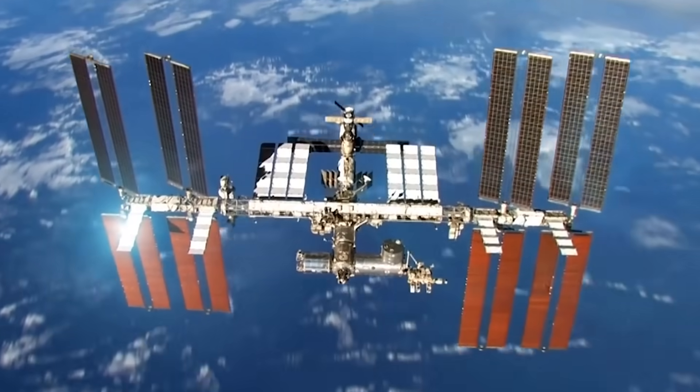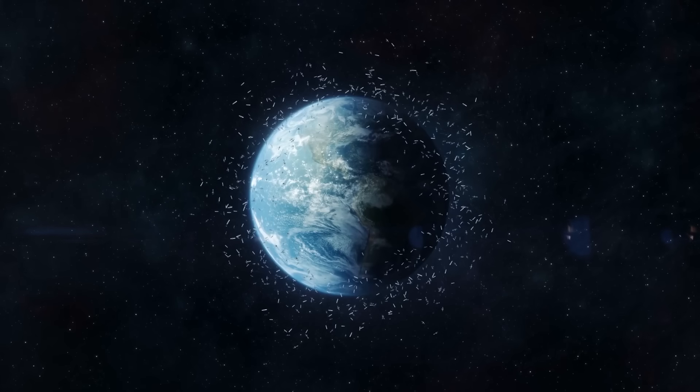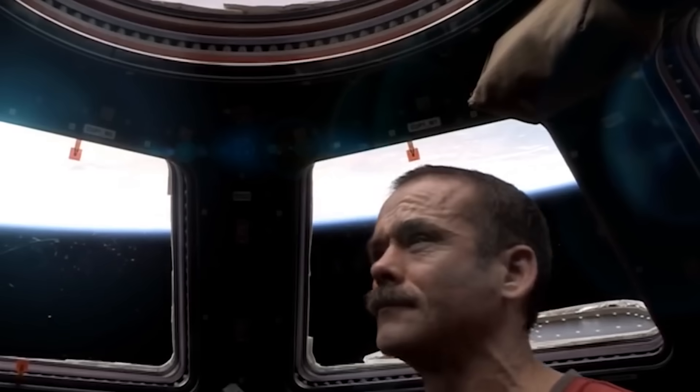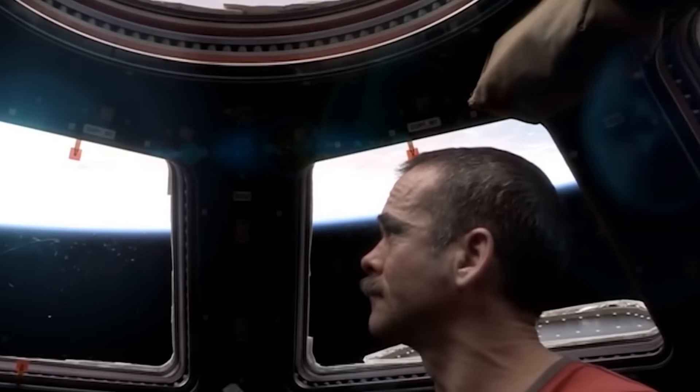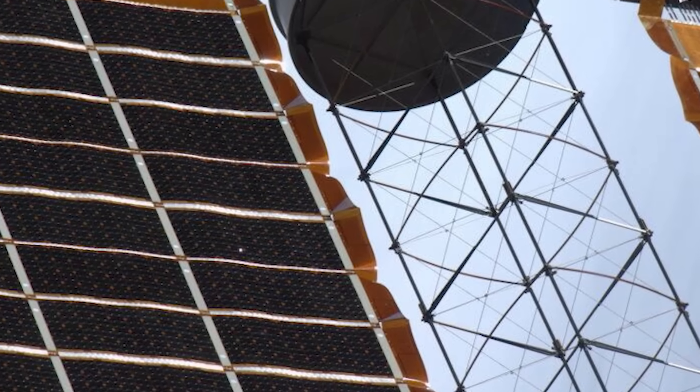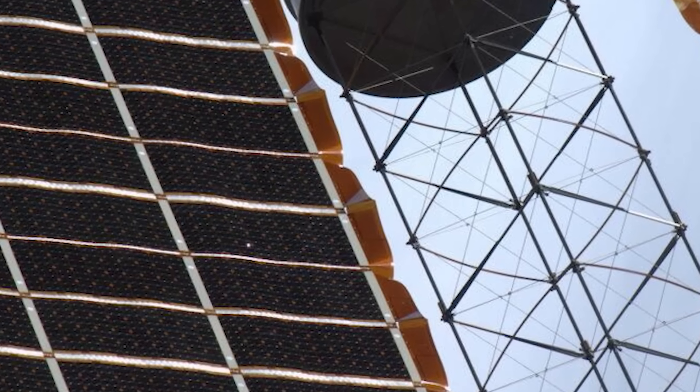Since the ISS is the size of an entire football field, it is constantly in the firing line of debris. While onboard the space station, astronaut Chris Hadfield took this photo of one of the solar arrays with a bullet-sized hole right through it.